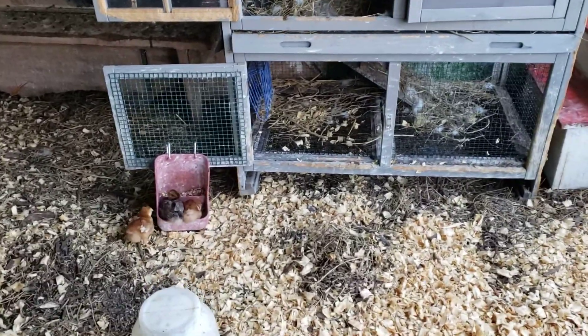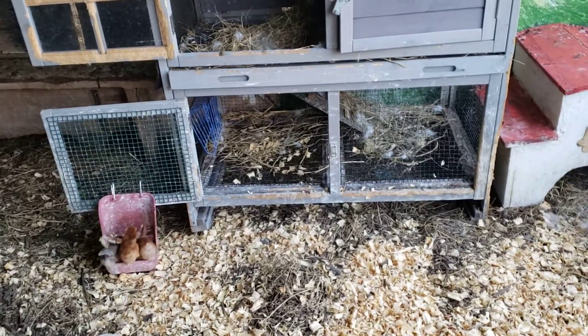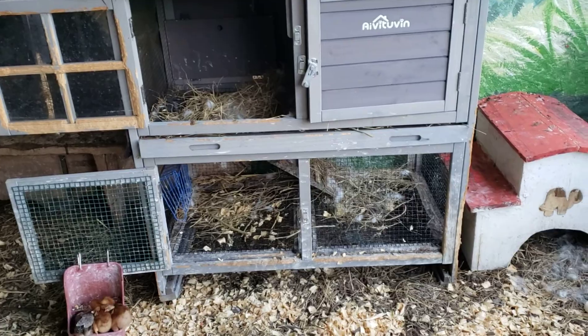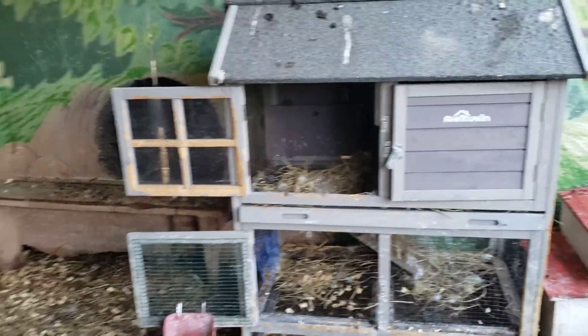Look at the little chicks. There's baby rabbits in there. A little bitty one? Yeah, I saw the nest moving around. There's little rabbits in there probably.